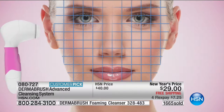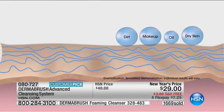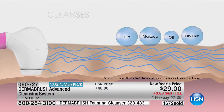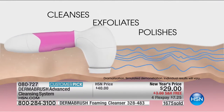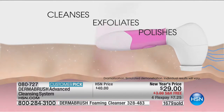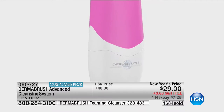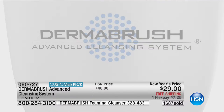When we go outside, our skin is hit with dry skin from extreme weather, makeup, dirt, and oil — all of that hitting our skin daily. It's not possible to get it off with just your hands and fingers alone. You need to cleanse, you need to exfoliate, and you need to polish your skin. That is what DermaBrush does in one minute a day.